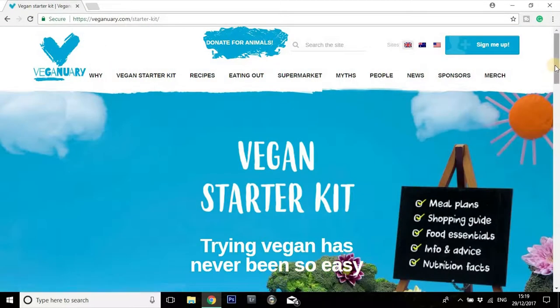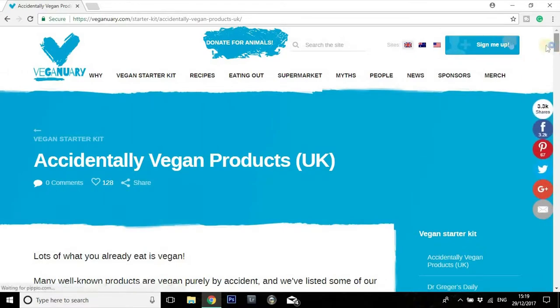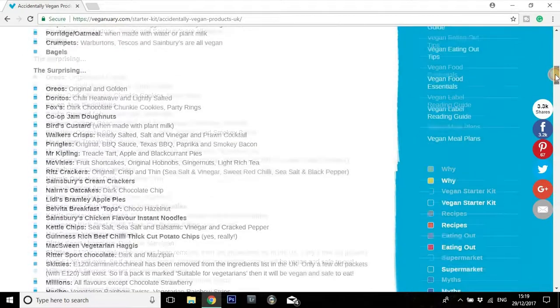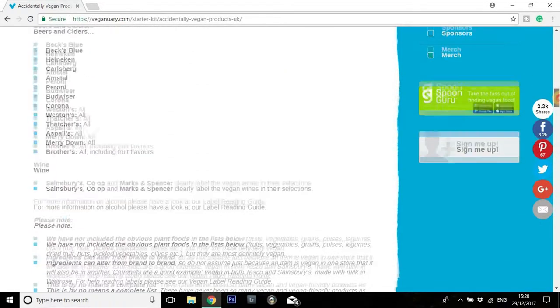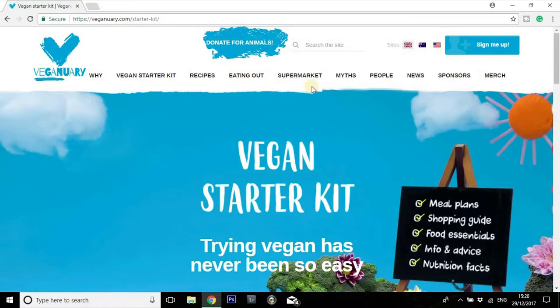Back into the starter kit — there's a list here of all the accidentally vegan products in the UK, and there's actually a section up here where you can switch from UK to Australia to the USA, since these accidentally vegan products will change depending on your locality. There's a great big list of things that are quite obvious — things like peanut butter, ketchup, baked beans, hummus, crumpets, bagels — and then a list of things that might be a little bit more surprising, such as Oreos, Doritos, Co-op Jam Donuts, certain flavours of Pringles, Ritz crackers, and Skittles. Things a lot of people might be quite surprised to learn are vegan.